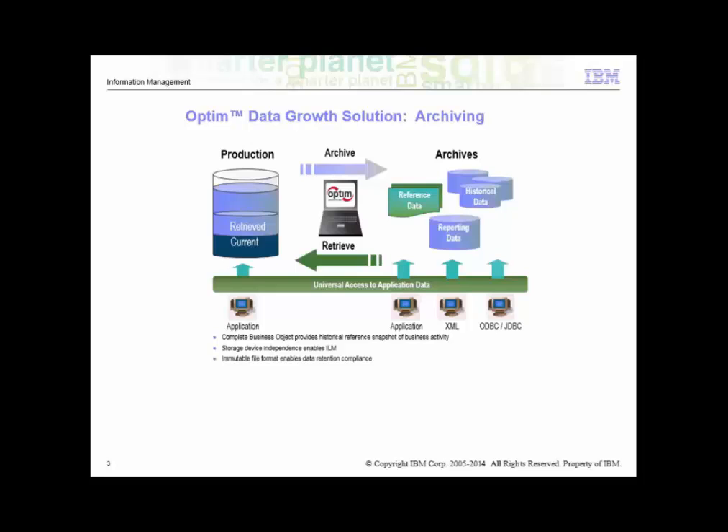The figure represents an ideal archival process. To the left is the production database from which Optum intelligently moves inactive or infrequently accessed data that still has value to lower cost storages, while retaining data integrity in both environments. The archived data can be stored in a file format or to an alternate database.